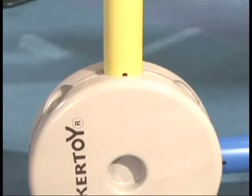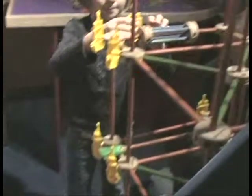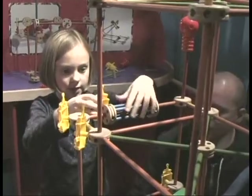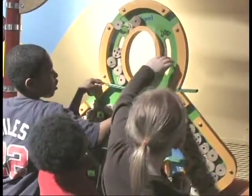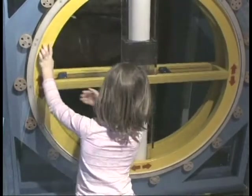Giant replicas of the classic Tinkertoy construction set provide the framework for fun, educational activities inspired by GE technologies that turn imagination into working solutions to real-world challenges. Exhibit activities reinforce key messages about the importance of imagination, creativity, and teamwork.